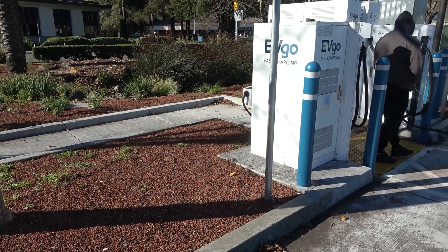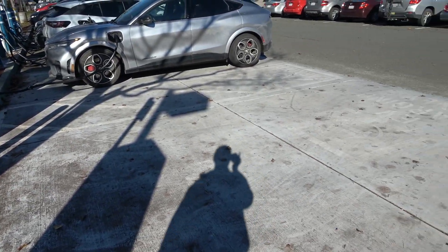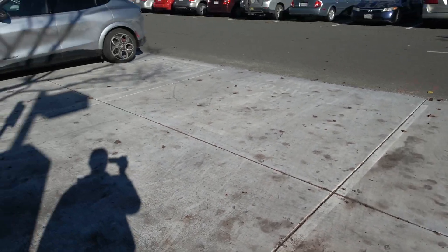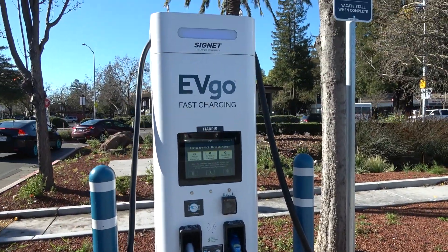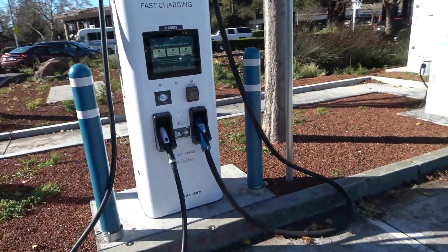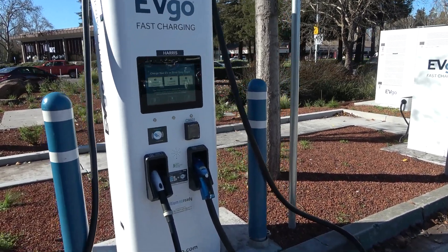However, the problem is that they didn't put enough parking spaces for multiple EVs to actually split power. So as it is, you're basically stuck — each charger is really its own standalone unit. But again, these are those GM-funded Ultium-ready charging sites.